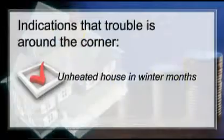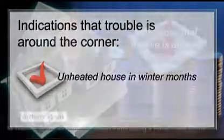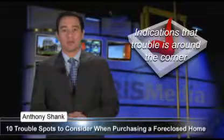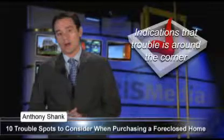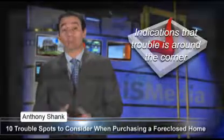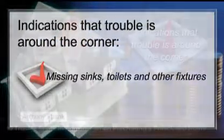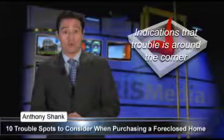Unheated house in winter months. If the house has been properly winterized, there's no need for heat, but if the home has not been properly winterized, pipes will burst and cause water damage. Missing sinks, toilets, and other fixtures — make sure they've been properly removed and not ripped from walls and floors.